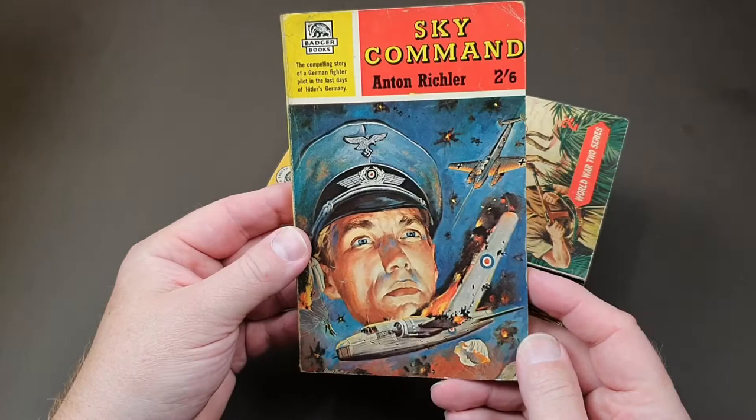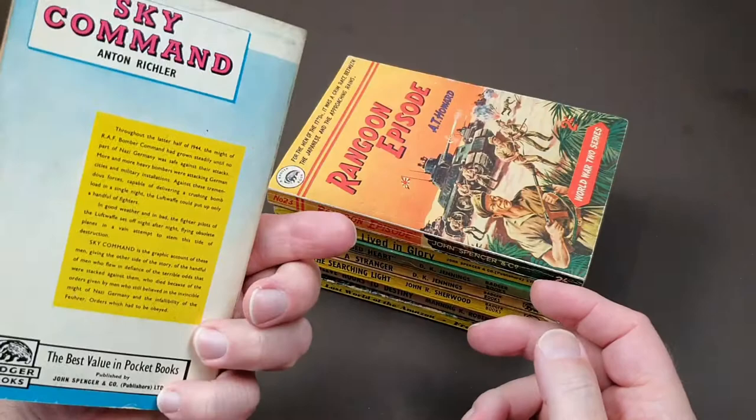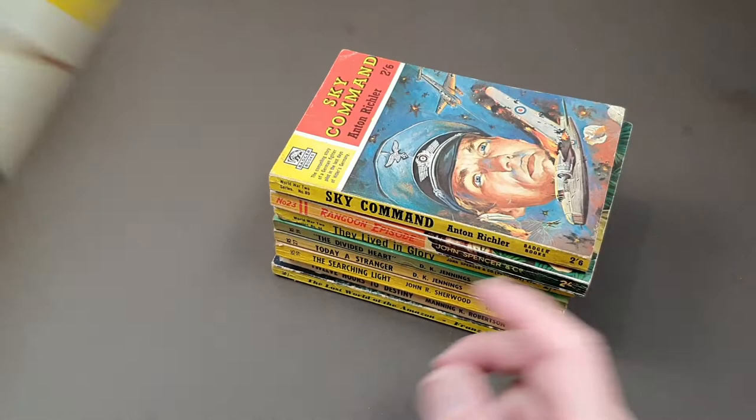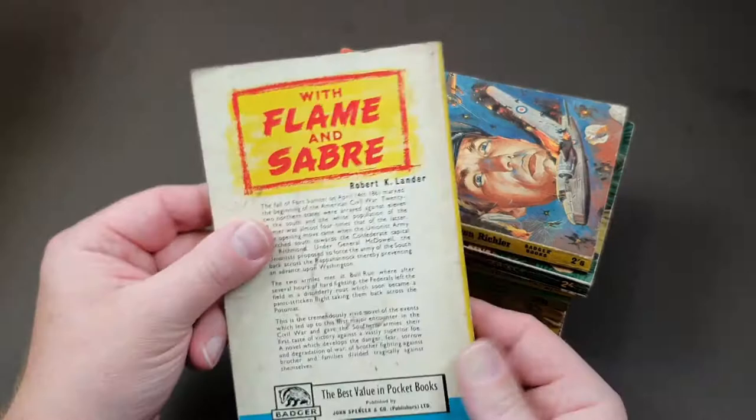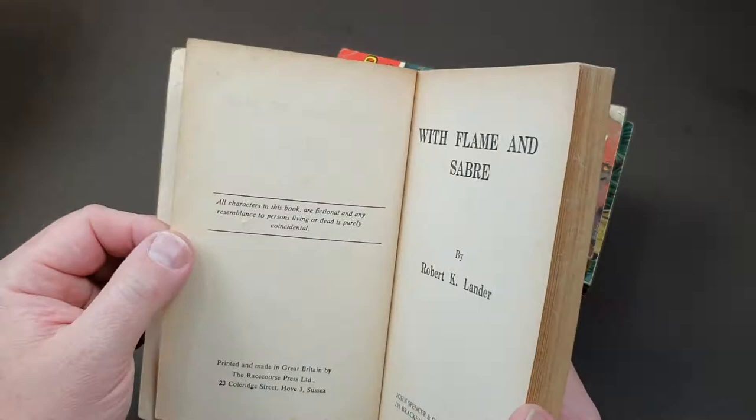A couple more war ones — number 89, 'Sky Command' by Anton Riccler, and number 101, 'With Flame and Saber', which is a novel of the American Civil War. So there you go — don't often see books set in that era. Pretty beaten-up copies of these.